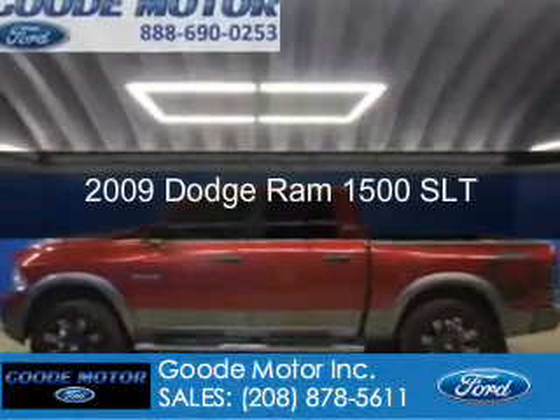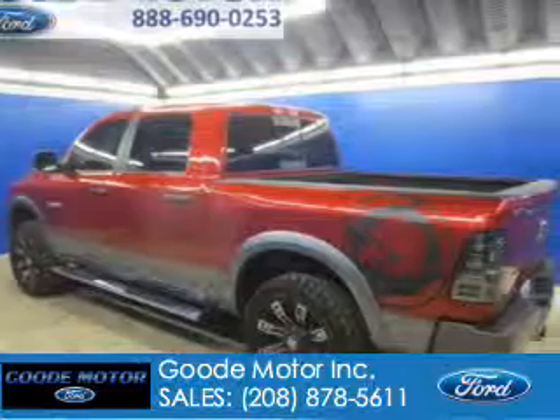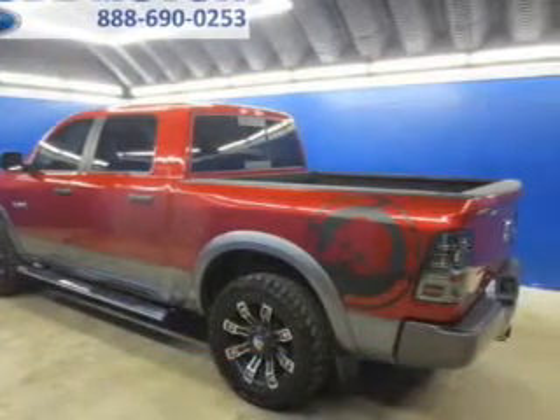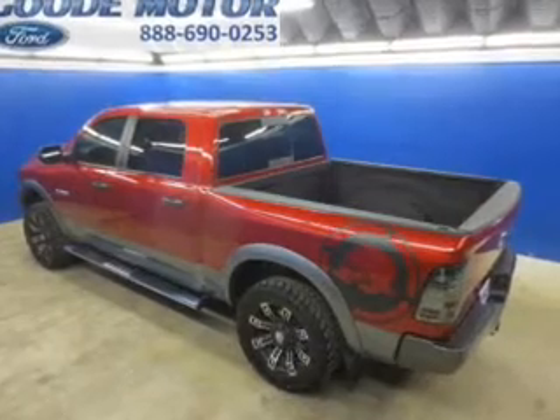This is a used 2009 Dodge Ram 1500. Grab life by the horns. Powered by four-wheel drive, eight-cylinder engine, and an automatic transmission.